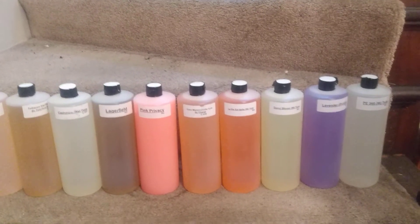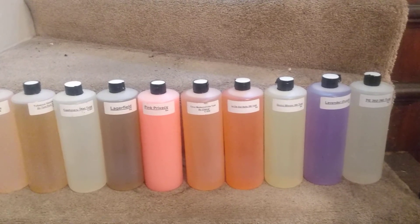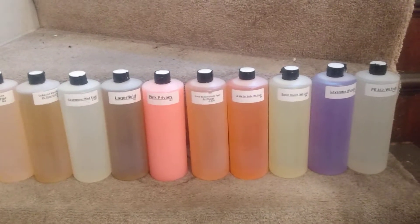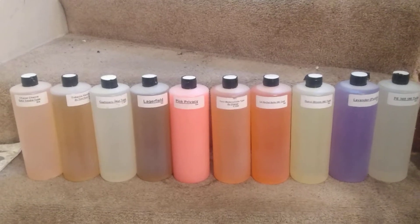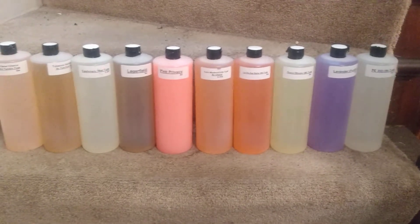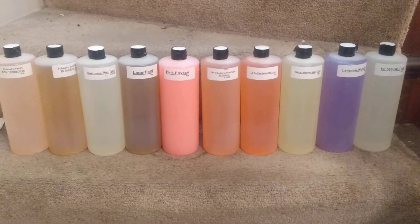Moving up to the 4 ounce size bottles: I have a starter kit where you receive six fragrances, four ounces each, plus 144 empty one-third ounce roll-on bottles for $160 free shipping anywhere in the US. I also have a starter kit for $250 where you receive 12 fragrances, four ounces each, plus 144 bottles, free shipping anywhere in the US.